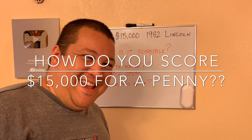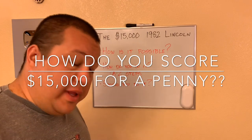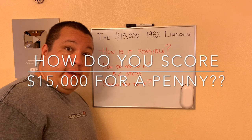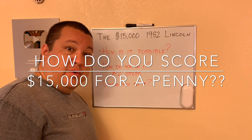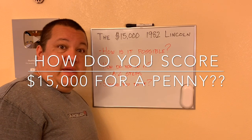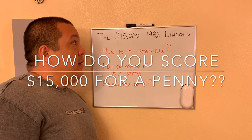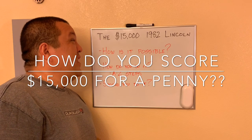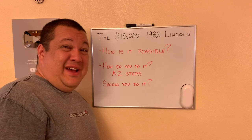Good evening or good morning — I'll probably end up uploading this video by morning. So yeah, we have PJ Sean with Blue Ridge Silverhound. Hope you guys are having a fantastic day, evening, or morning. Anyways, the topic probably got your attention: a $15,000 1982 Lincoln cent.